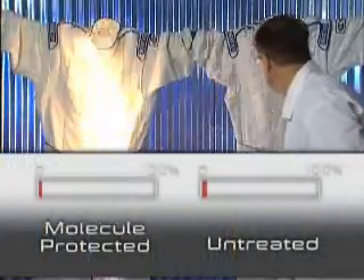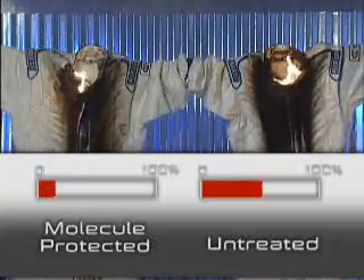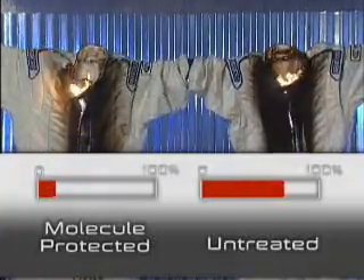Once again, the scientists burned both suits simultaneously. They determined that the burn on the molecule-treated suit was far less intense than on the untreated suit.